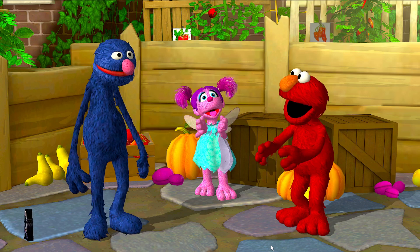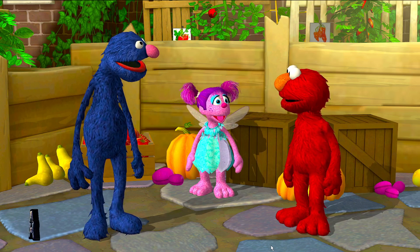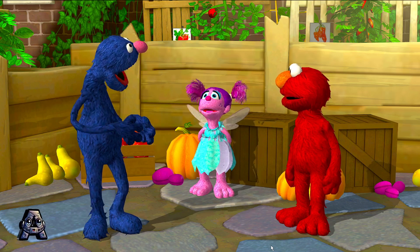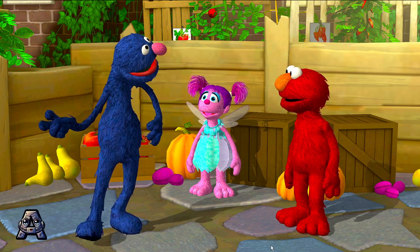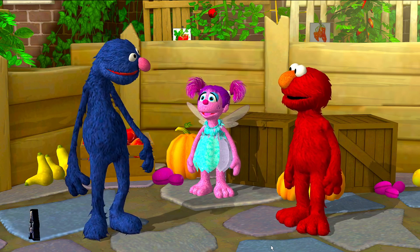That was very tasty! Elmo loves fruit! Me too! It gives me lots of fairy energy! You will need it for our next challenge! My monster friends are in need of a healthy, colorful snack! We will help them eat their colors!